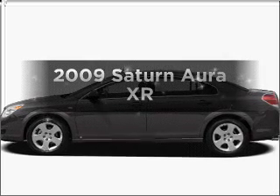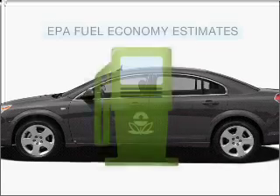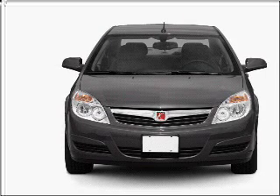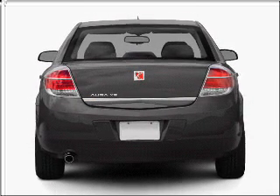Check out this 2009 Saturn Aura — this is the set of wheels you've been looking for. In the city or on the highway, you'll spend less time at the pump with this fuel-efficient vehicle, with an efficient 4-cylinder engine that responds smoothly to its 6-speed automatic transmission.